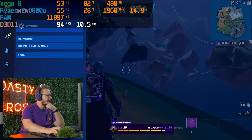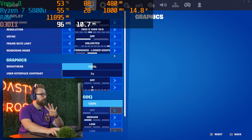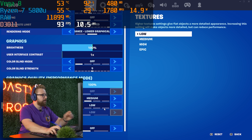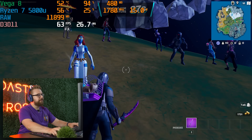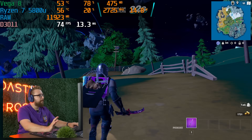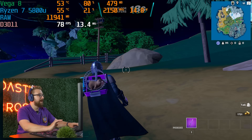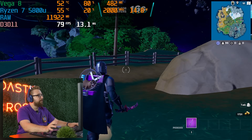We are back with some Fortnite gameplay on this little mini computer. We're running performance settings, medium view distance, low textures. Running this a couple of times — the performance is fine, it's not amazing. There's definitely some stutters. I wouldn't consider this a competitive Fortnite machine by any means, but it is definitely playable.